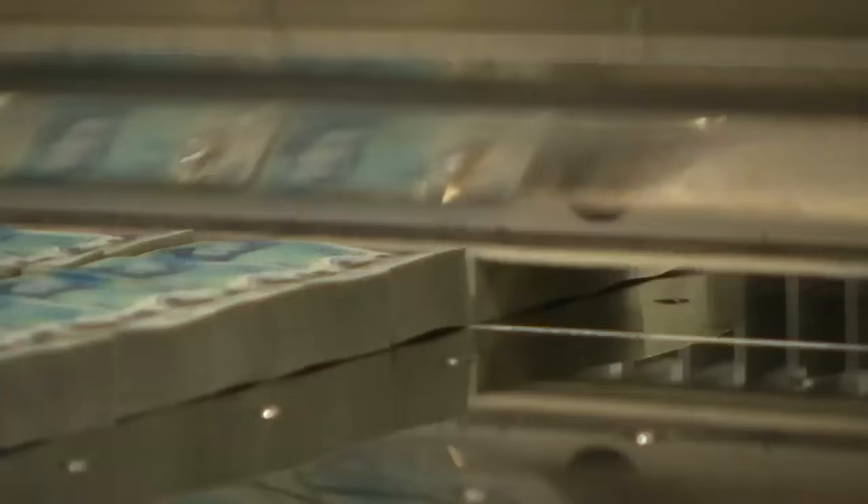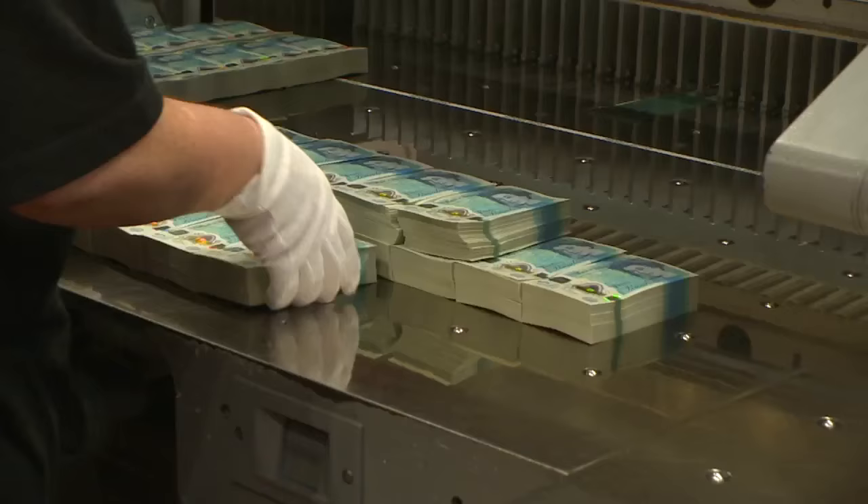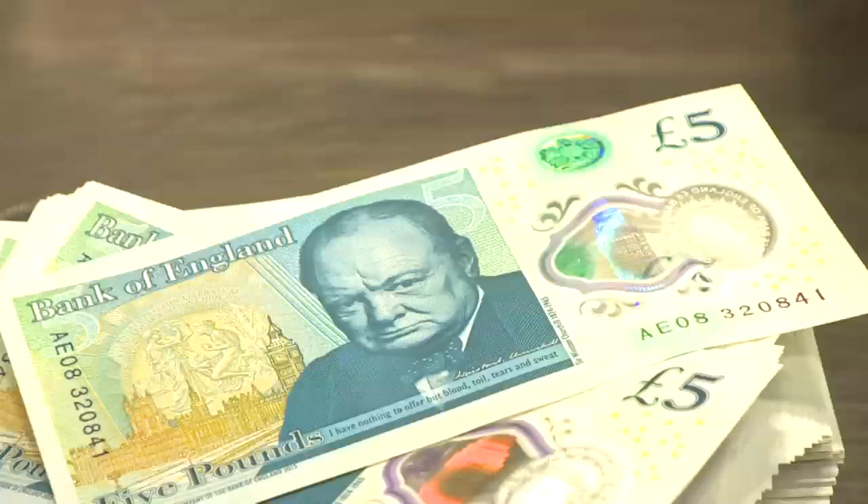And this is just the beginning. This note will be followed by a new plastic £10 note featuring Jane Austen in the summer of 2017, as well as a plastic £20 note featuring JMW Turner by 2020.